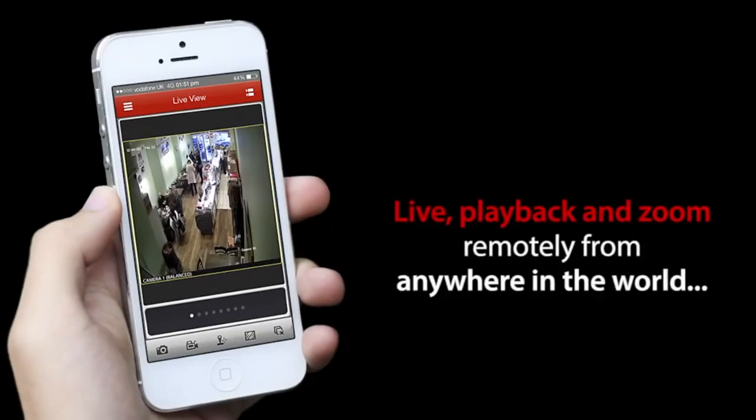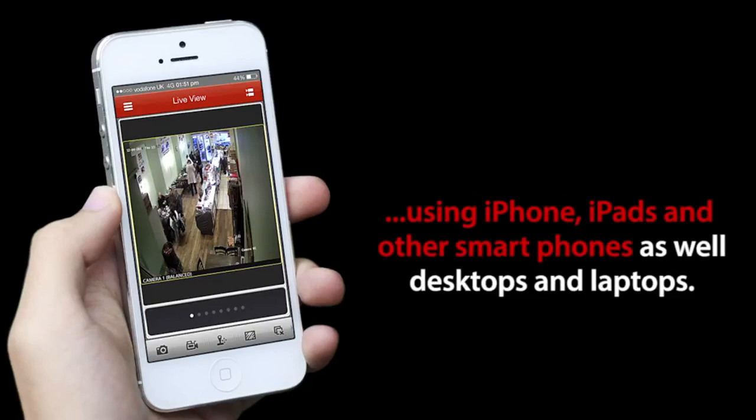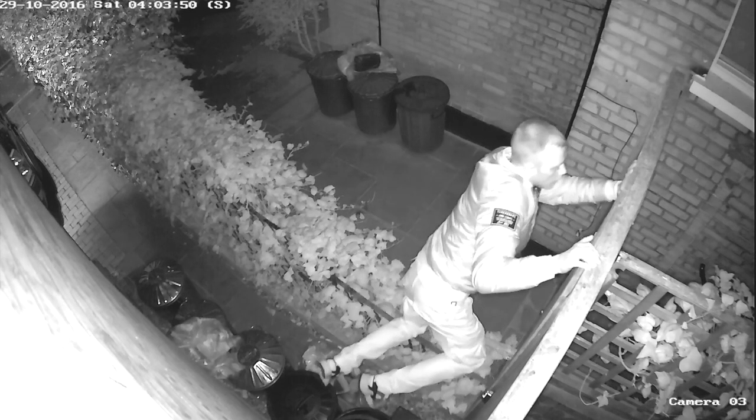We set up our system for full remote access from any remote PC, smartphone or tablet so wherever you are, or whatever you are doing, you will always be able to keep a watch live on your premises.